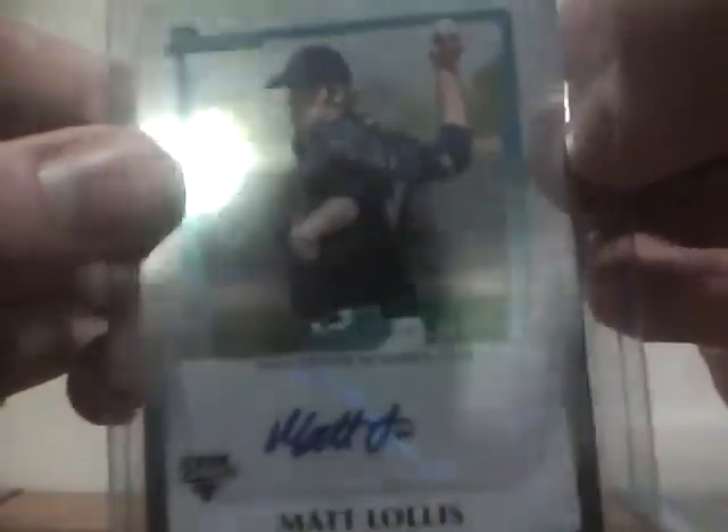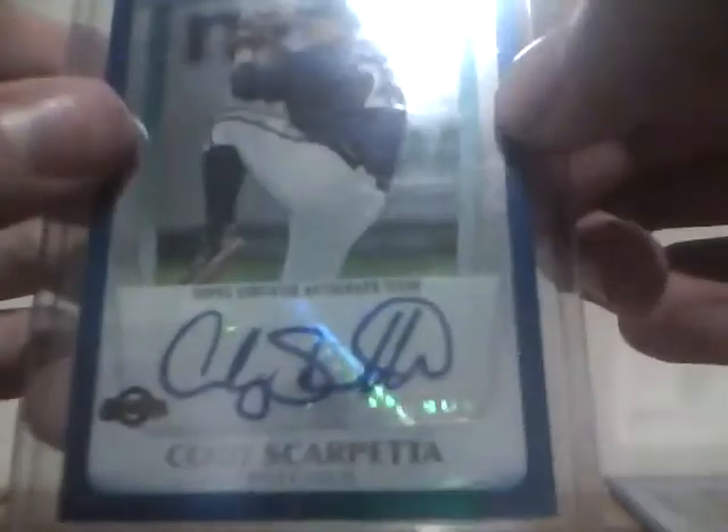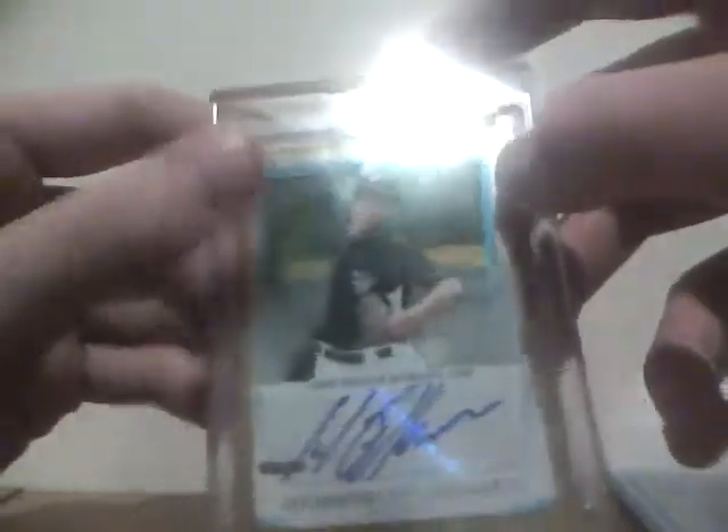Next, the mail day. Had something come in from eBay — picked up some 2011 Bowman Chrome retail autos including a PC card, all in a lot. First picked up an Alex Wimmer auto — he was in 2010 Sterling. These are not their first Bowman cards by the way. A Matalelos Lolis auto, a Cody Scarpetta blue refractor auto numbered 187 out of 189, and for the PC, picked up the Henderson Alvarez gold auto — not a refractor — numbered 25 out of 50. The last two gold refractors to sell on eBay went for $60. I picked up all four of these autographs for $35, so definitely one of the steals I had for the year.